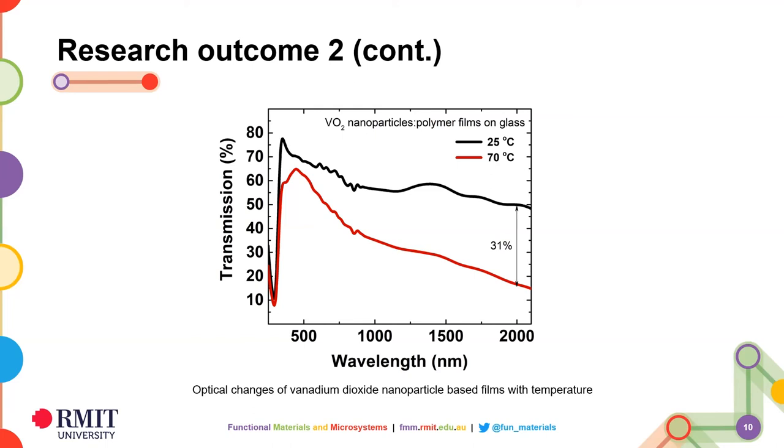However, the temperature needed for this transition is still high. Ideally, one would like this to be triggered at a lower temperature, such as 35 degrees centigrade, so that solar heat can switch the material. Therefore, I am currently working on reducing this transition temperature to close to 35 degrees centigrade by using different dopant materials in these solutions.